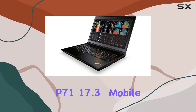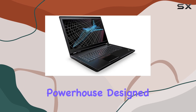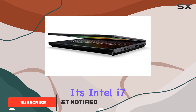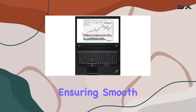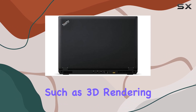The Lenovo ThinkPad P71 17.3-inch mobile workstation laptop is a powerhouse designed to meet the demands of professionals who require high performance and reliability on the go. With its Intel i7 quad-core processor and 16 gigabytes of RAM, this laptop delivers impressive processing power, ensuring smooth multitasking and efficient workflow for demanding tasks such as 3D rendering, video editing, and CAD design.